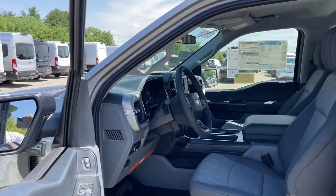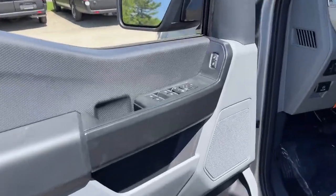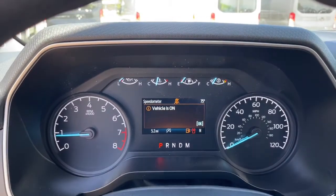The following are some of this vehicle's highlighted options: keyless entry, fog lamps, trailer hitch, electronic stability control, running boards, intermittent wipers, tire pressure monitoring system, cruise control, power windows, four-wheel disc brakes.